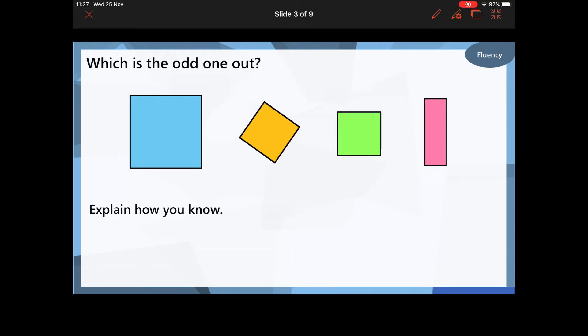So, like we did last time, if you pause the video, have a look at the shapes, and see if you can find which is the odd one out. I don't want to know just which is the odd one out — I want to know how you know it's the odd one out. Pause the video, have a little think about it, and then come back and see if you were right.